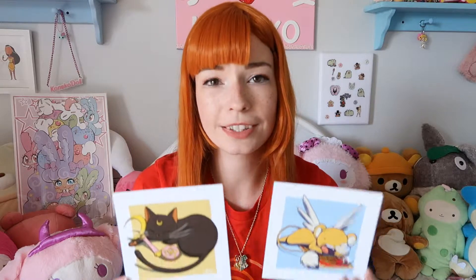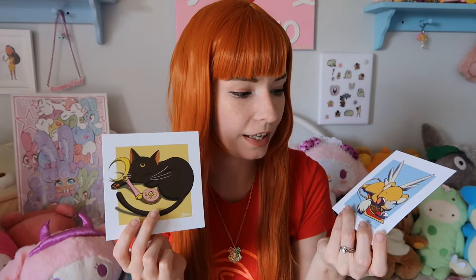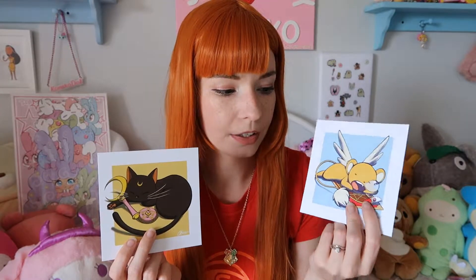The next two art pieces are so adorable. I really want to get some nice white frames to put them in side by side because they go so well together. One features Luna with the Sailor Moon wand and compact, and the other features Kiro with the key and card.